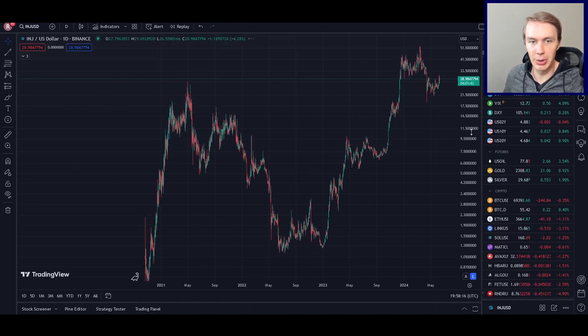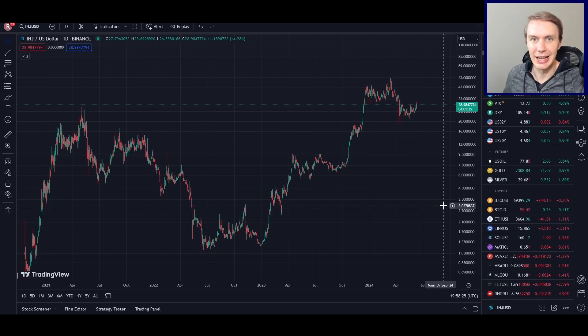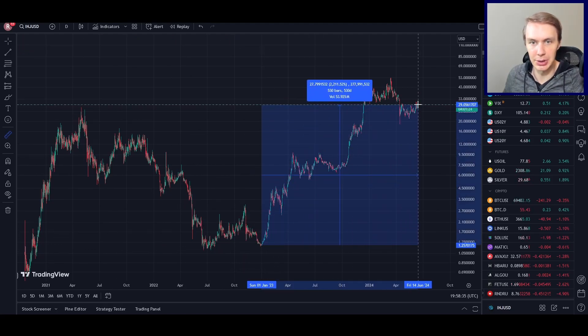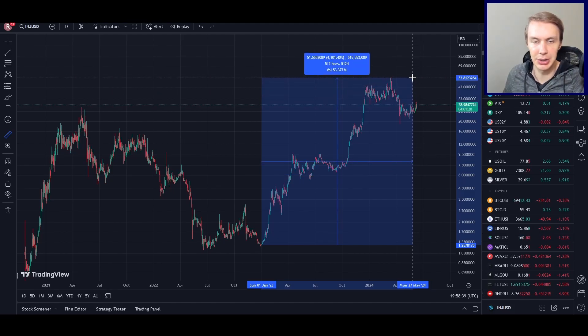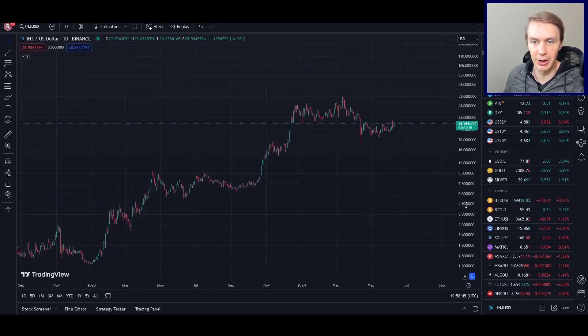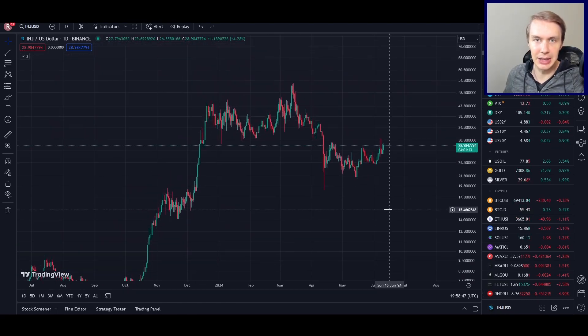Injective enjoyed a lot of success in the early phase of this bull market. From December of 2022 up to where we are right now, we are very high off the lows — we're talking 2,200% currently, and the max rise was over 4,000% to the upside. So INJ has done extremely well so far this cycle, but that's in the past.